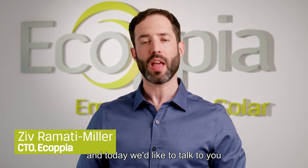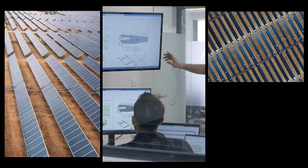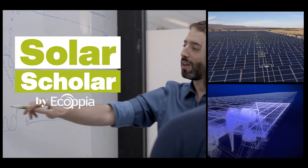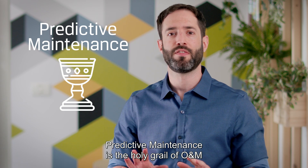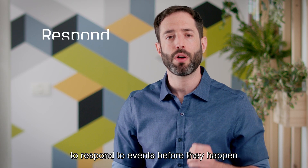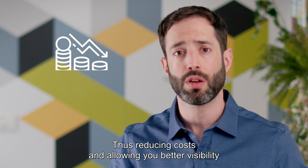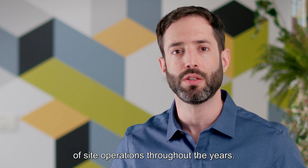Welcome to Ecopia's Solar Scholar. My name is Ziv Ramati Miller and today we'd like to talk to you about predictive maintenance. Predictive maintenance is the holy grail of O&M, avoiding surprise events and damages. But what it really means is to have the ability to respond to events before they happen instead of afterward, thus reducing costs and allowing you better visibility of site operations throughout the years.